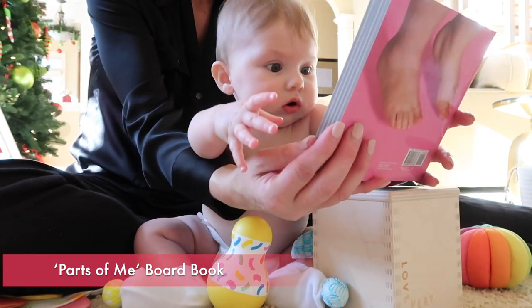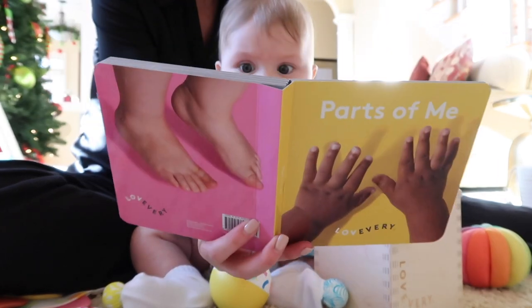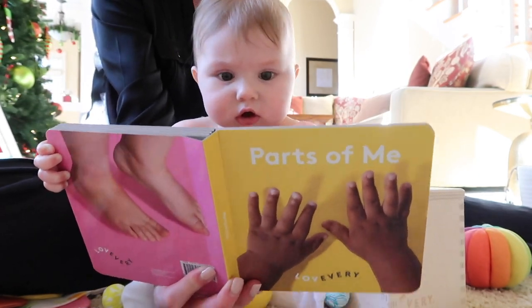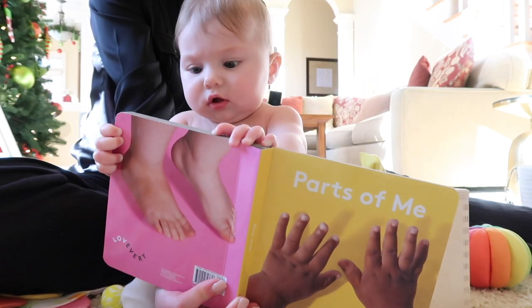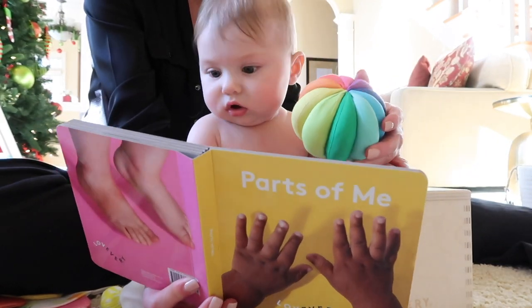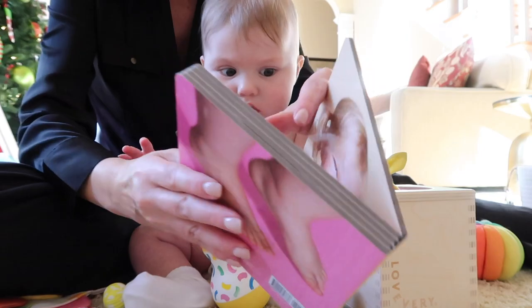Here we have the Parts of Me board book. What I love about this book is there's a face of a toddler or small child on each board page and you can point to the different features shown on each page so that the baby can develop their language skills. At this stage they can't point to pictures on their own yet, but as baby listens to the sounds of your words and watches you point, eventually they will pick up on it as well.